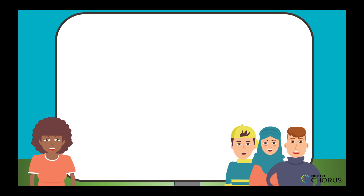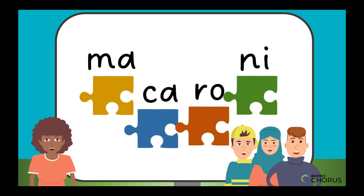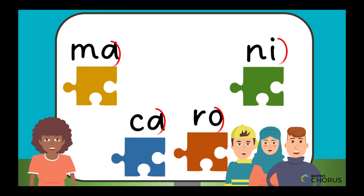Before we begin, imagine that words are puzzles. Then syllables are the puzzle pieces. Each syllable should have a vowel sound. Finding out how many syllables a word has is like spotting beats in music. Clap your hands each time you hear a vowel sound, and each time you clap, that's a syllable.